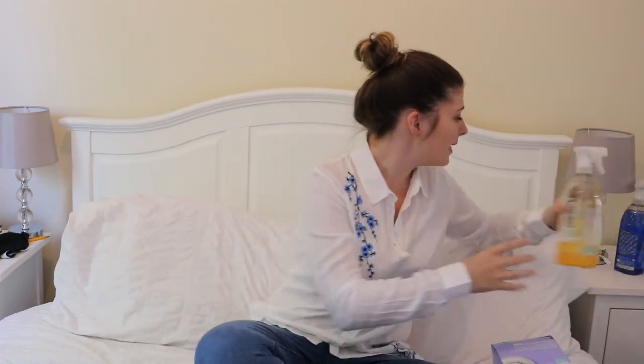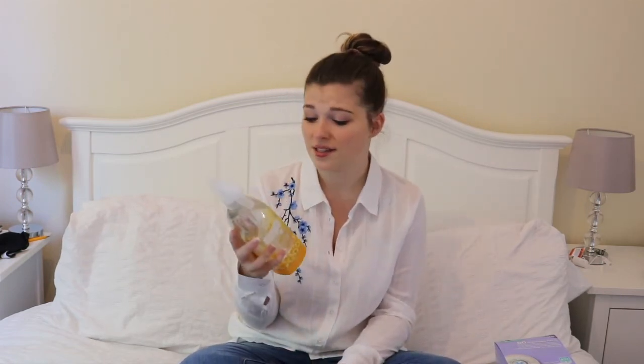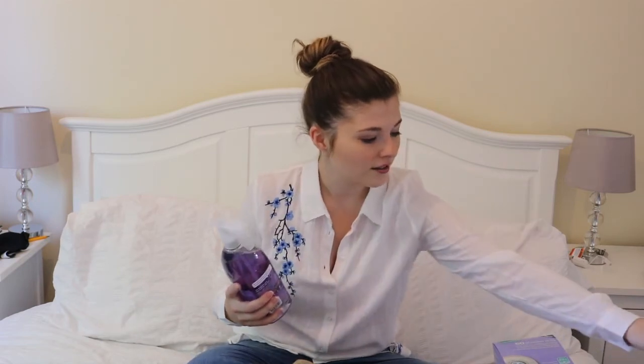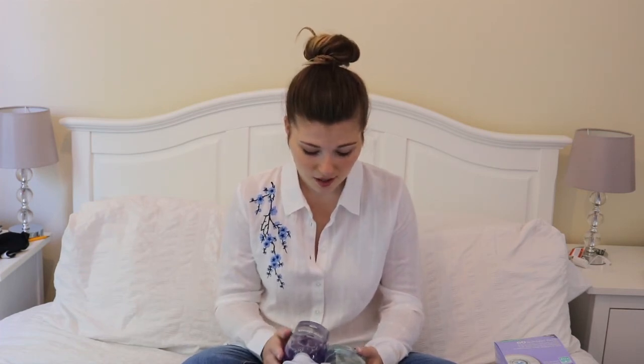Next are some cleaning products — all the fun things! First is the Method products. I love them, especially this Sunny Citrus kitchen cleaner. I have a kitchen cleaner, a bathroom one, a glass one, and a multi-surface one. Now that I have a baby, I like these a lot better than normal cleaning products — these are plant-based and non-toxic, so I feel a lot more comfortable using these products around Saskia.